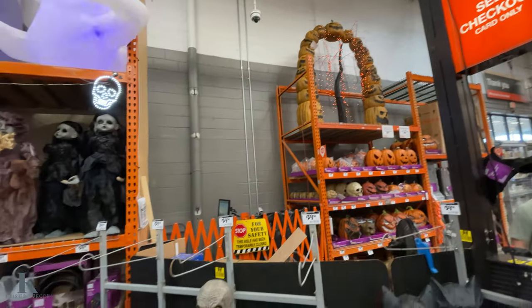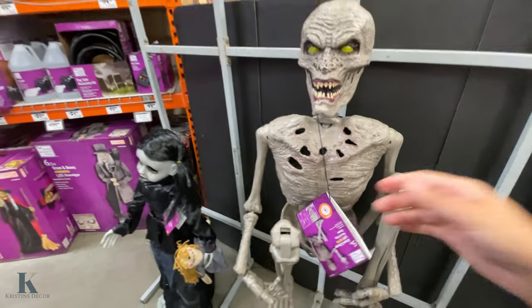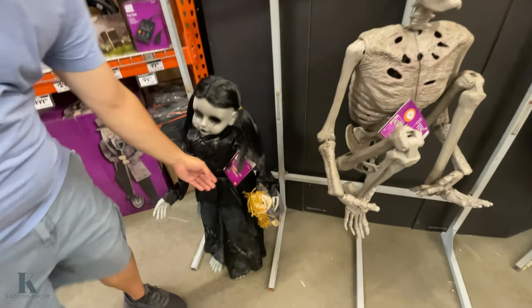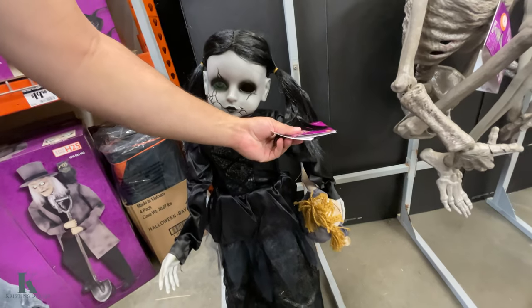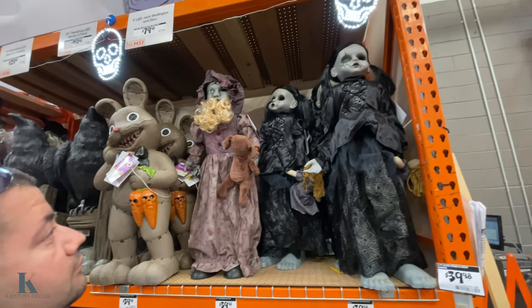What is that? $200. She's cool looking, she's missing an eye. I don't know where the thing is. So $40 bucks for those.